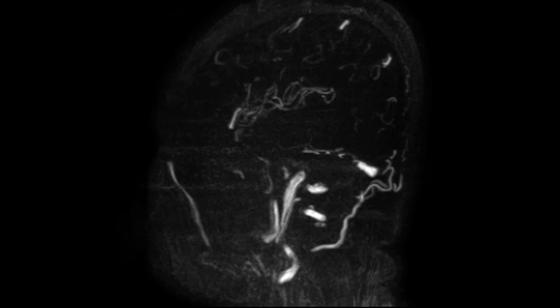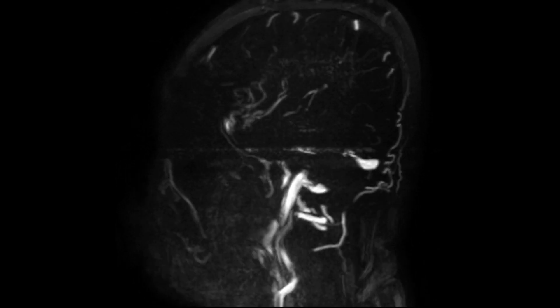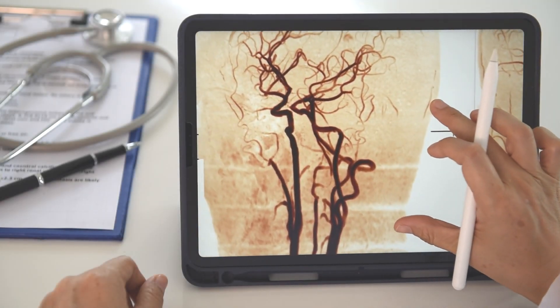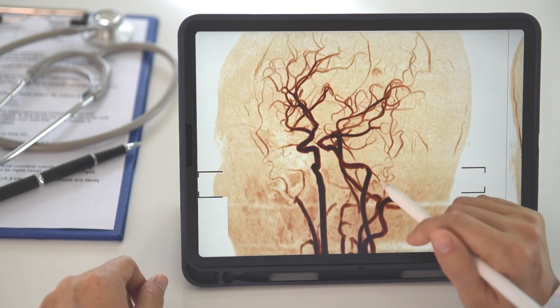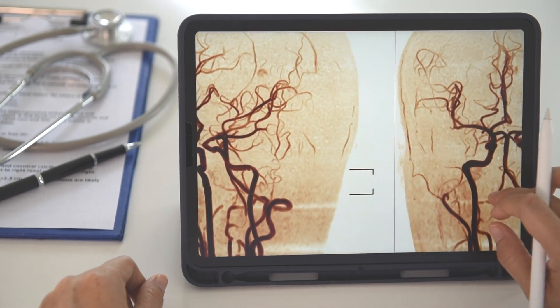A brain aneurysm — or a ruptured brain aneurysm — is a situation where there's bleeding in the brain secondary to a ruptured weak spot on the wall of a blood vessel. Think of it as a little balloon on the side of the blood vessel. When the pressure gets too high, that balloon can let go, causing bleeding inside the brain.